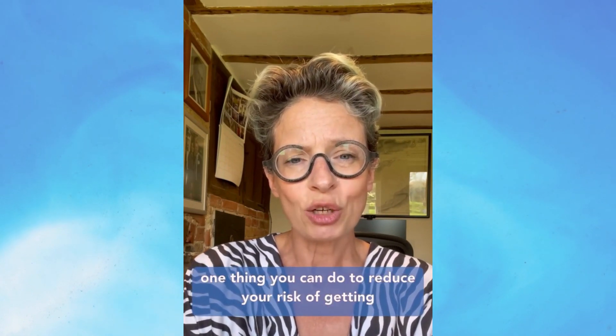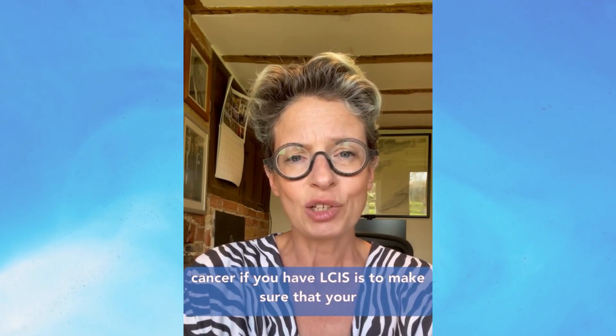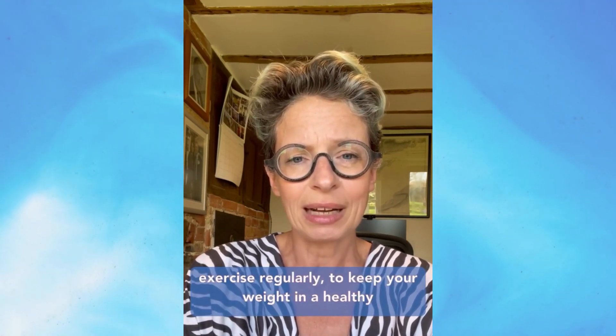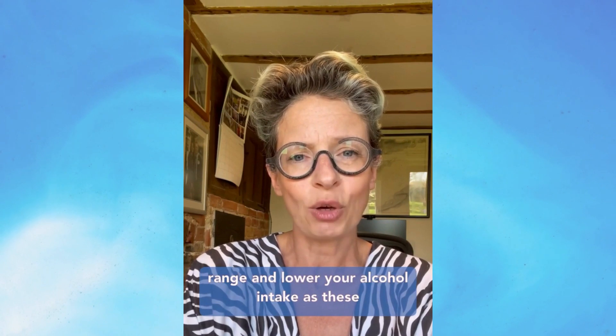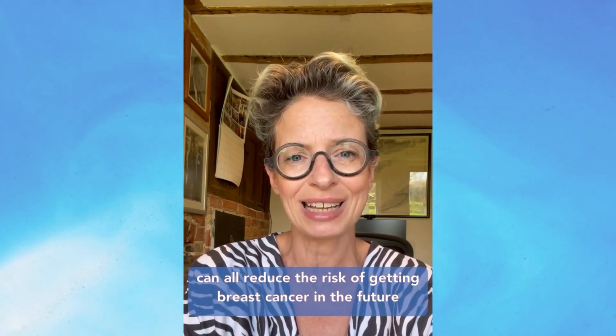The one thing you can do to reduce your risk of getting cancer if you have LCIS is to make sure that you exercise regularly, keep your weight in a healthy range, and lower your alcohol intake, as these can all reduce the risk of getting breast cancer in the future.